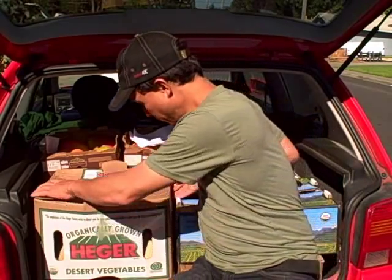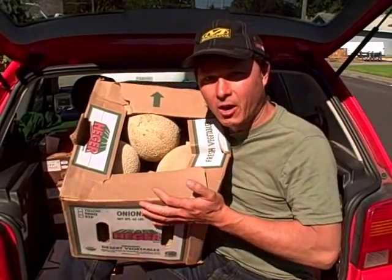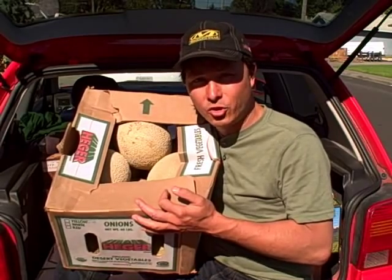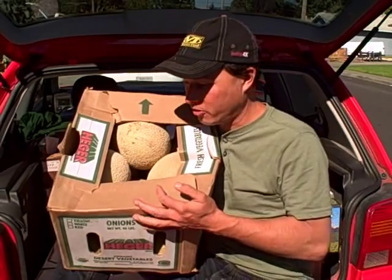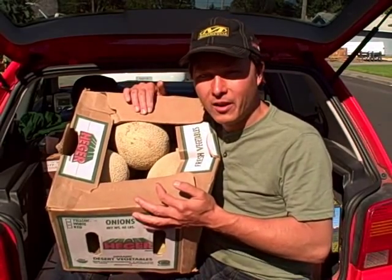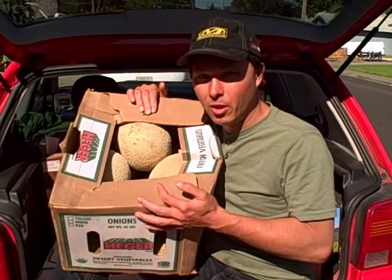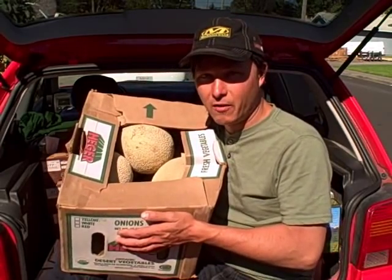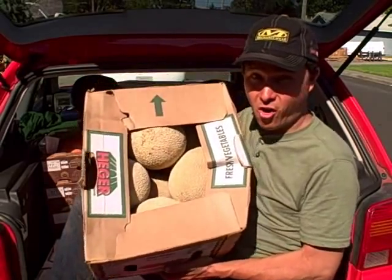I'm going to go over what I got and how much it all costs. First, I got a whole case of cantaloupes. At Whole Foods Market right now, you can buy two organic cantaloupes for $6 — that's $3 each. This whole case of nine cantaloupes cost me $17, which is well below their price of two for six. That saves me about $10 compared to what they sell them for at Whole Foods. And these are all organic.